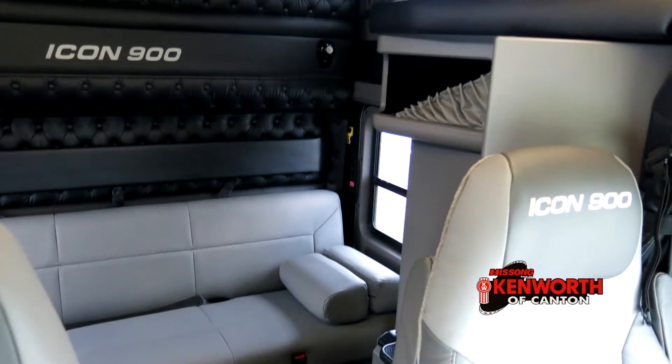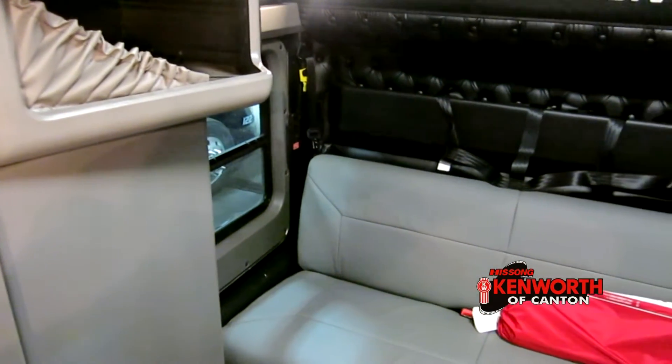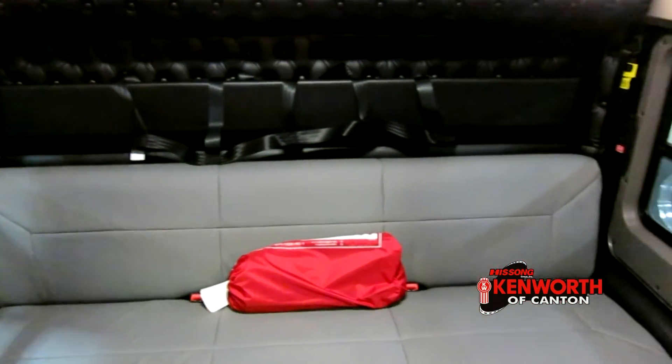The Icon 900 logo is stitched into the headrests on both heated leather front seats as well as into the bottom of the rear bunk. The sofa at the back of the studio sleeper uses the same plush leather as the front seats to make sure that you can relax in comfort.